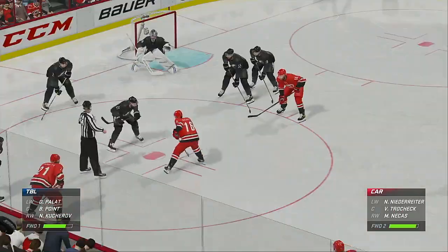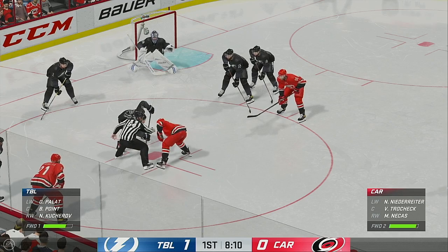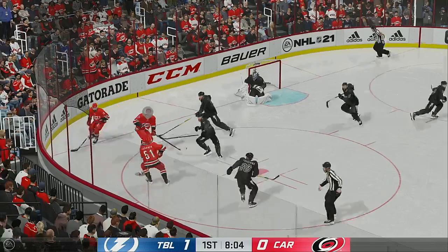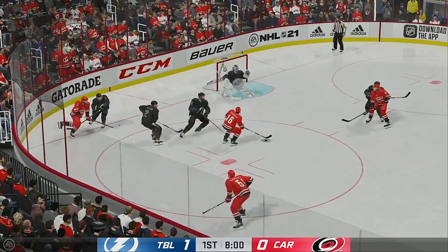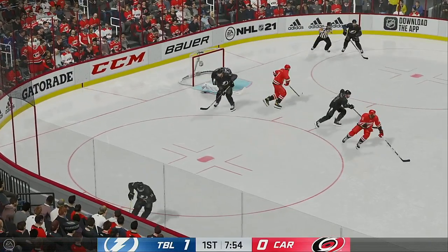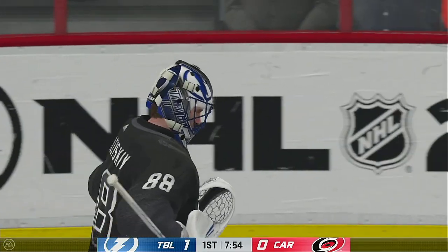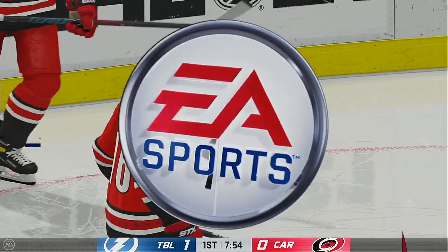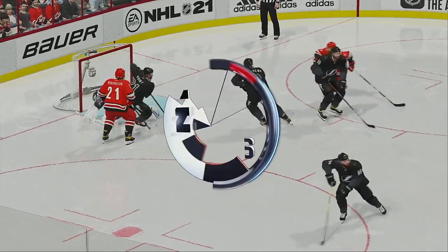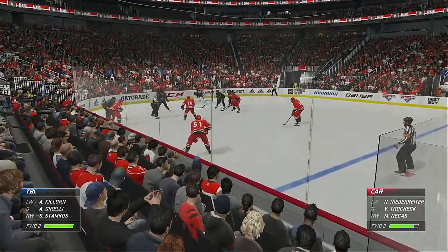Play's set to resume with the faceoff ready to go. Back underway and they take possession inside the offensive zone. Driving right to the front. Paddled away by Vasilevsky. Somehow the shooter got loose in the slot but the goaltender's equal to the task. That's a good save. The replay will show us he's in good position and makes an excellent stick save to turn away a really good scoring chance.